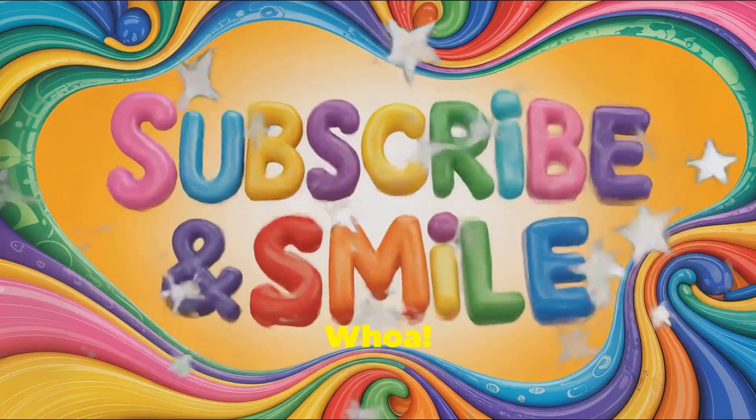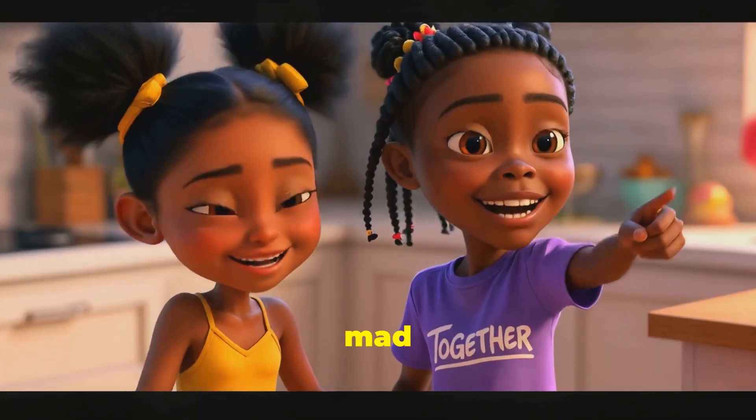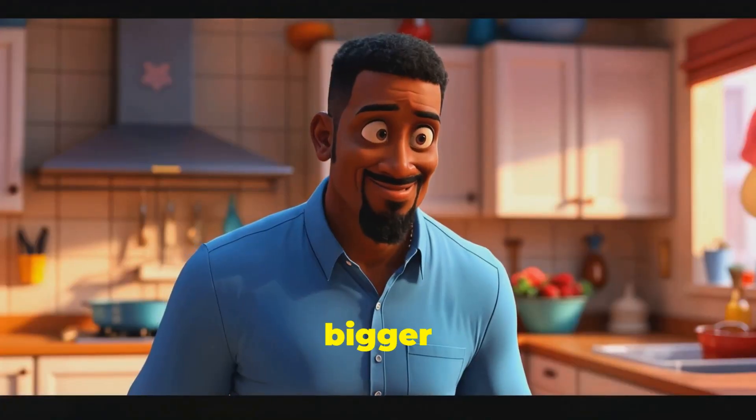It's erupting! Whoa, look at it go! This is mad cool. We might need a bigger table.